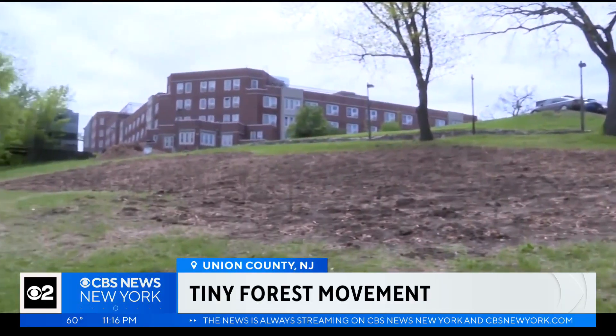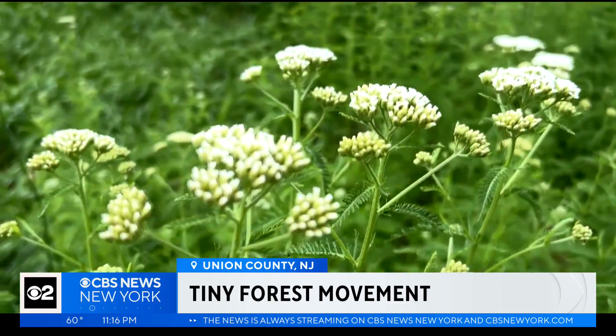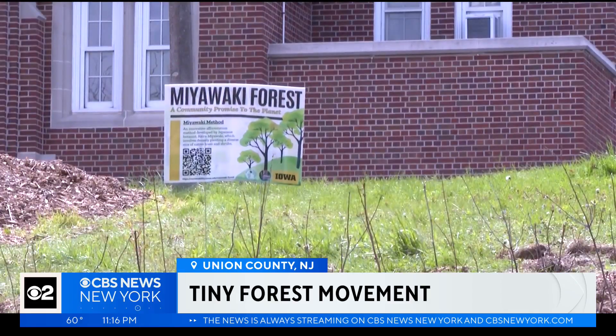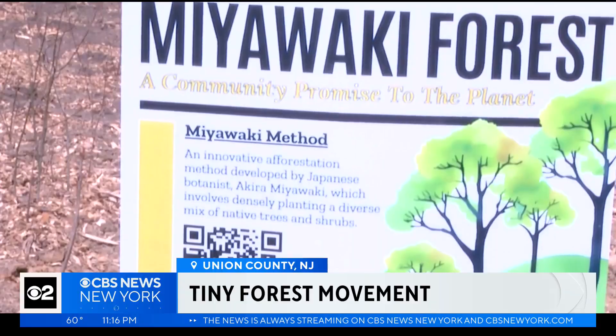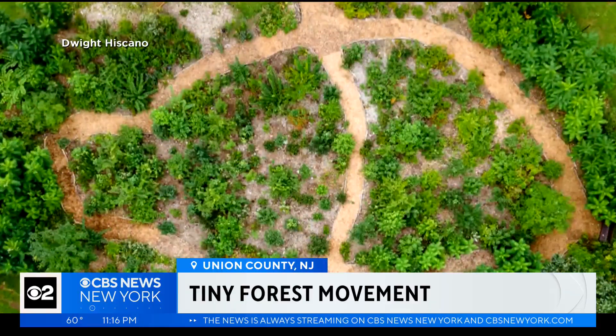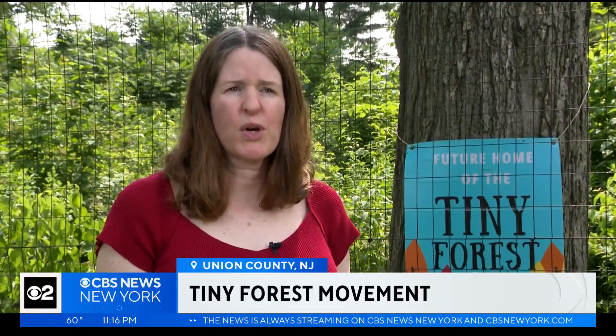Proponents say the tiny forests absorb rainwater, capture carbon, and create habitat for wildlife. They're also known as Miyawaki forests, named for the Japanese botanist who created a planting technique to help them grow up to 10 times faster. Putting them densely planted helps them to compete for resources and grow quicker.